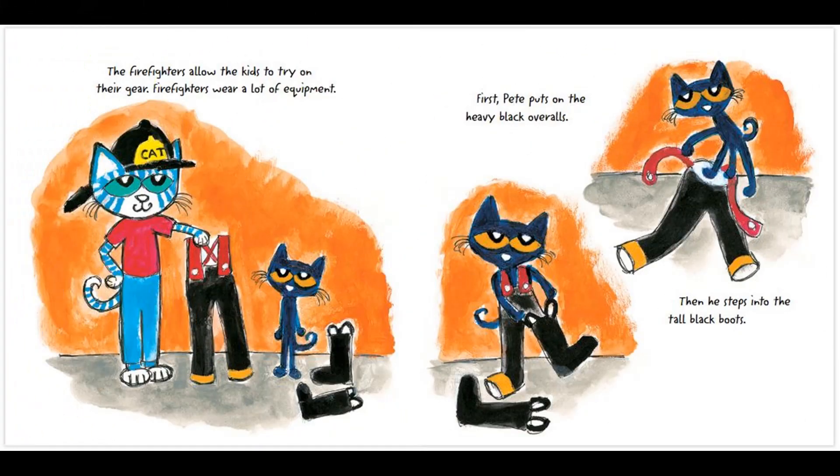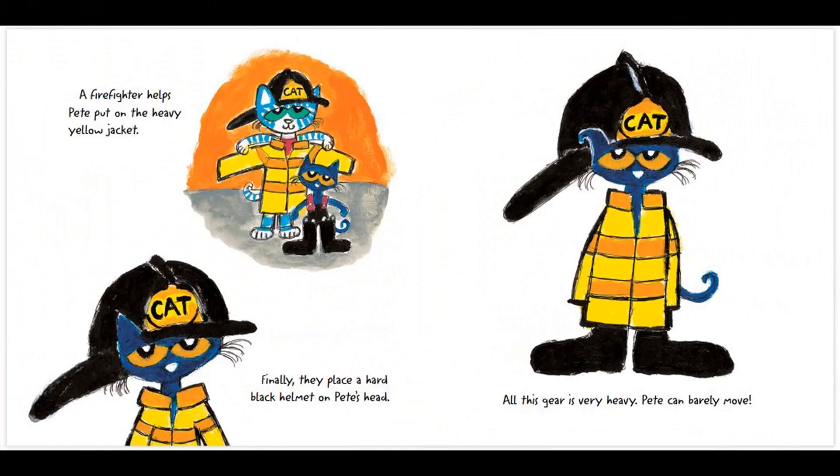The firefighters allow the kids to try on their gear. Firefighters wear a lot of equipment. First, Pete puts on the heavy black overalls. Then, he steps into the tall black boots. A firefighter helps Pete put on the heavy yellow jacket. Finally, they place a hard black helmet on Pete's head. All this gear is very heavy. Pete can barely move!